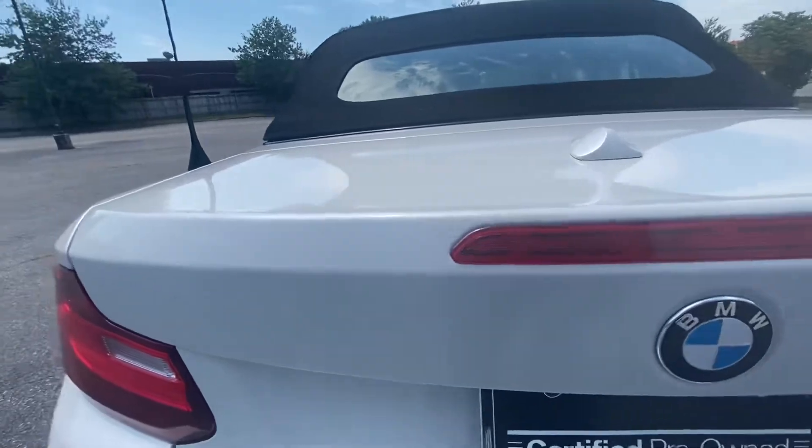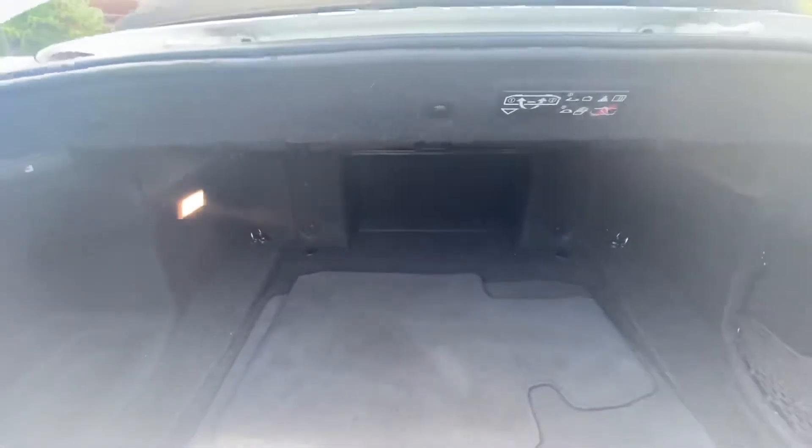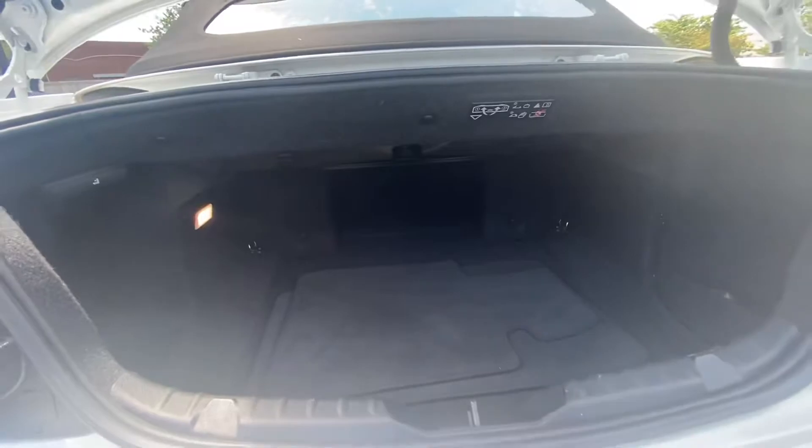With the trunk open, you can flip up the divider and it goes under, giving you more height while the width stays the same — which is good. Most of the space generally stays the same as well, which is different from our other convertibles.